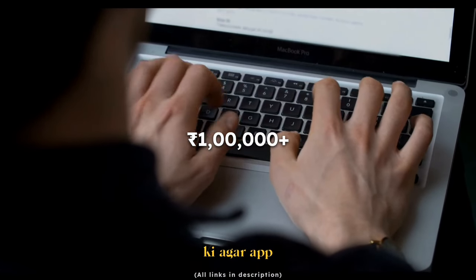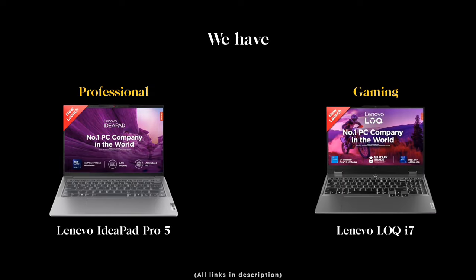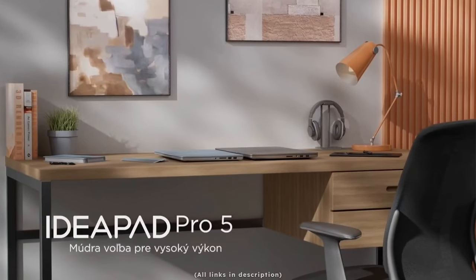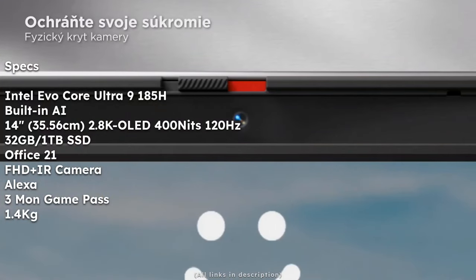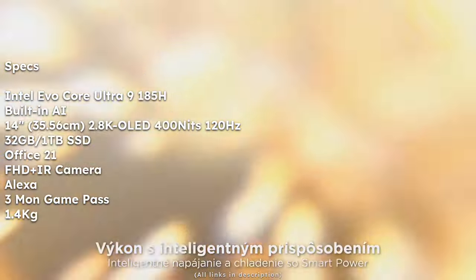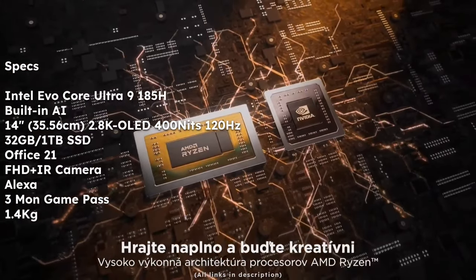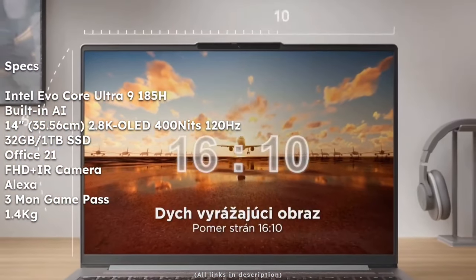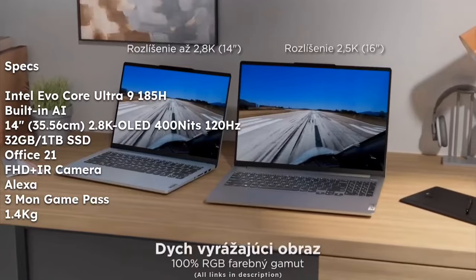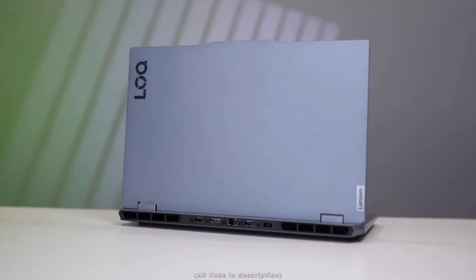Going slightly above 1 lakh — if you can spend an extra 10,000 rupees, there are two worth-it laptops. The first is the professional Lenovo IdeaPad Pro 5. It has the latest Intel Evo Core Ultra 9-185H processor with built-in AI, a 14-inch 2.8K OLED 120Hz display with 400 nits brightness, 32GB RAM, 1TB SSD, MS Office 2021 for lifetime, a Full HD IR camera, Alexa support, three months Game Pass, and weighs only 1.4kg. Currently listed at 1.07 lakh on Amazon.